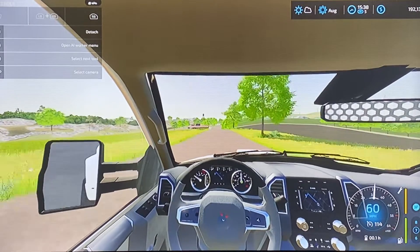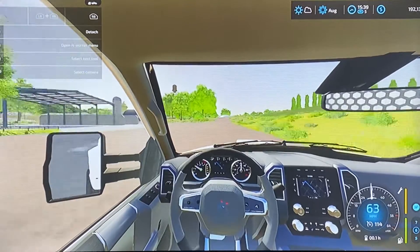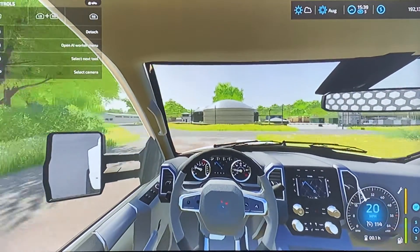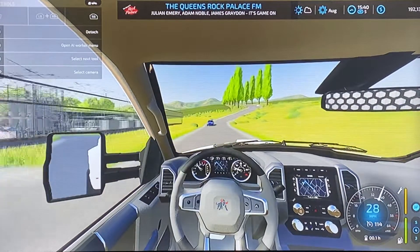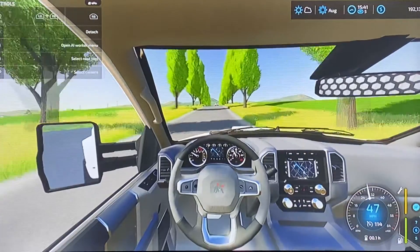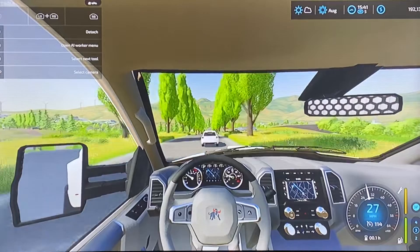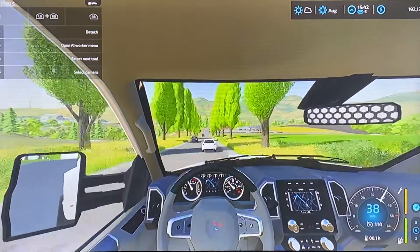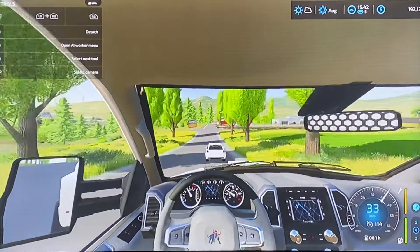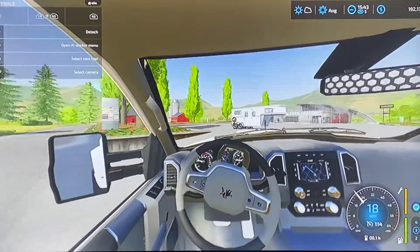Yeah, we can just ignore the speedometer for this ride. We'll be right back. Such a beautiful place to live - unbelievable. Come on buddy, speed up. 35 miles an hour and no one's in front of you, man. Speed up. I actually know how to go this way. There it is.